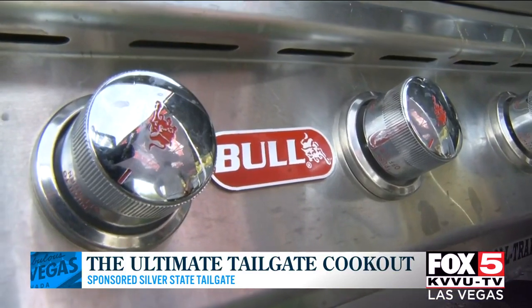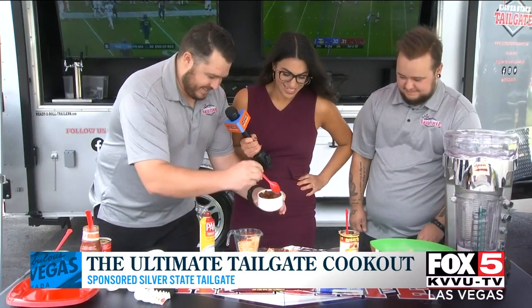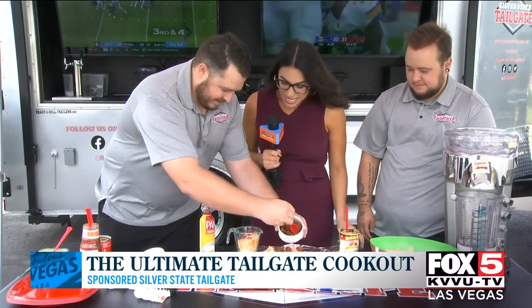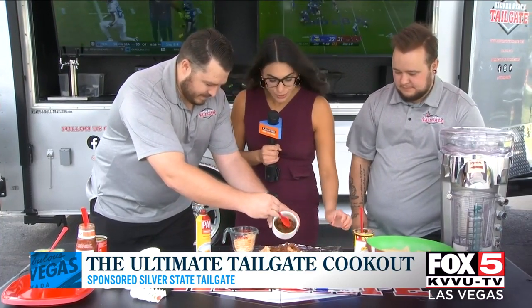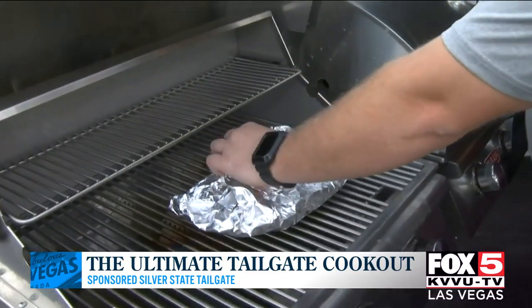Danny, you've already grilled up some chorizo here — smells good! We're just going to add this for a little bit of spice, and that's pretty much it for now.